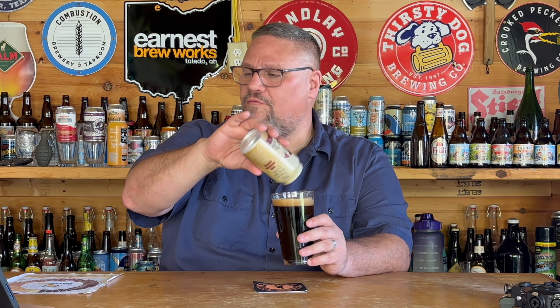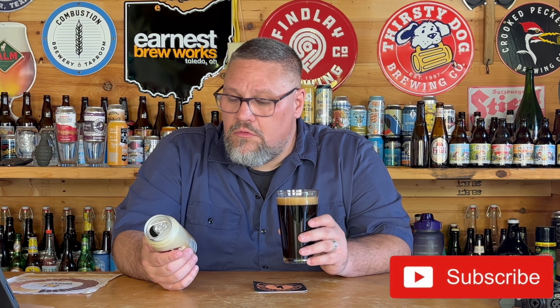What's up everybody and welcome back to A Beer and A with TK. It's a warm one here in Findlay, Ohio and I'm hanging out in the beer shed getting ready to check out a new beer.